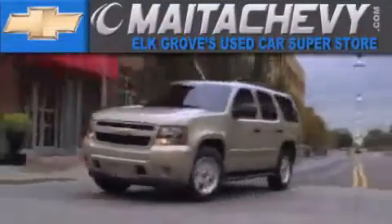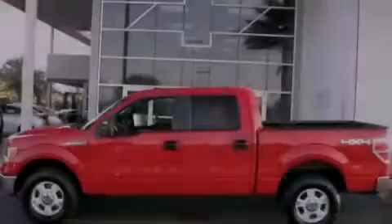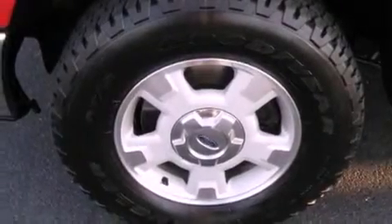Another fine vehicle offered by Meta Chevrolet. This is a 2010 Ford F-150. Whether hauling, commuting, or towing, this truck is the right one for you.